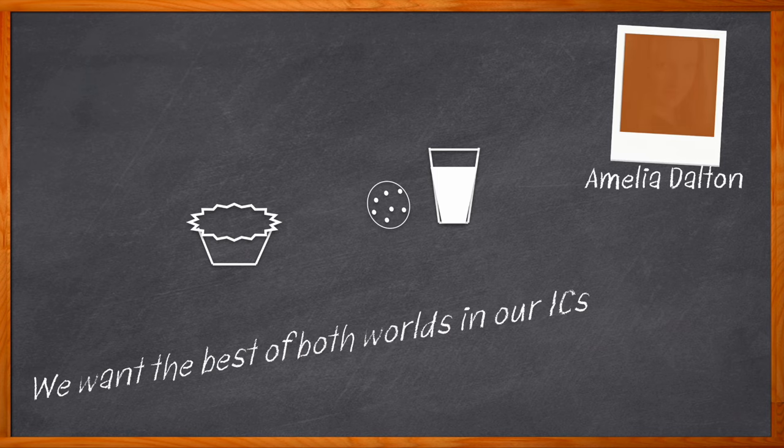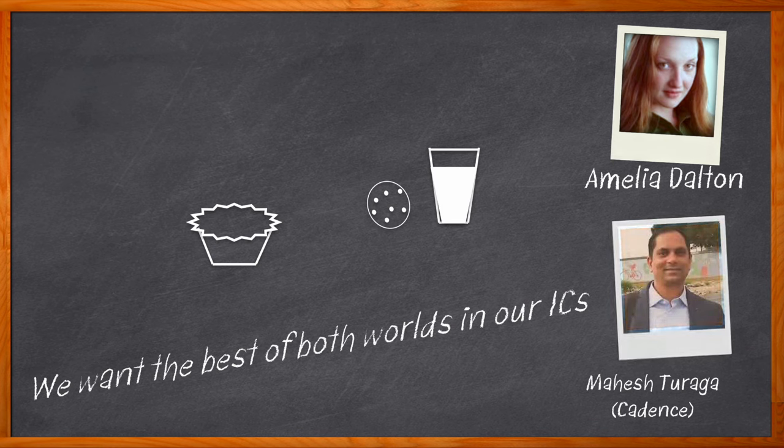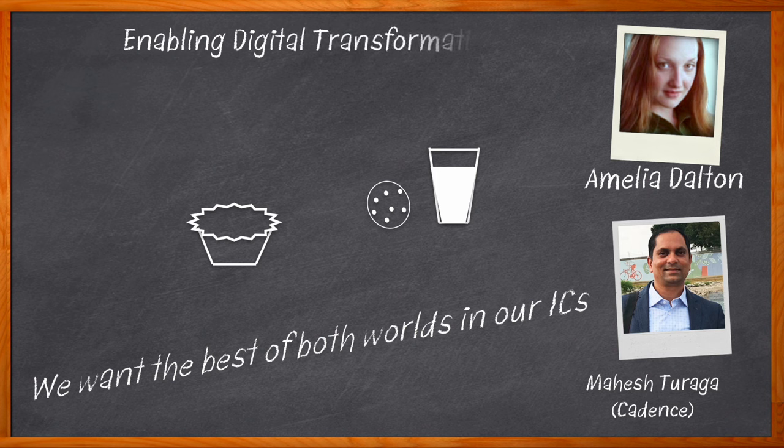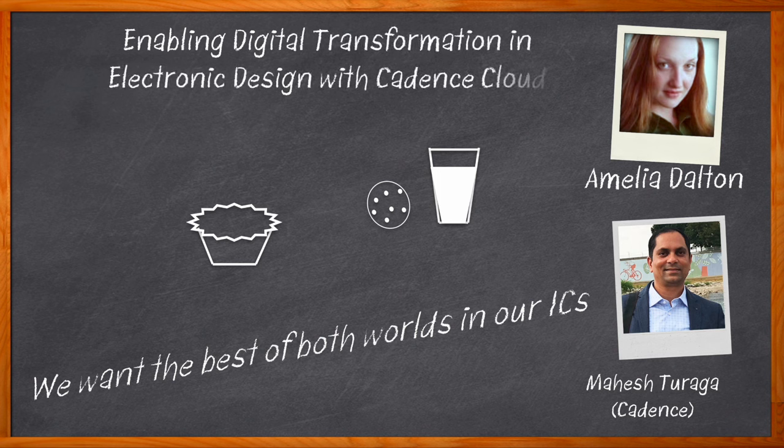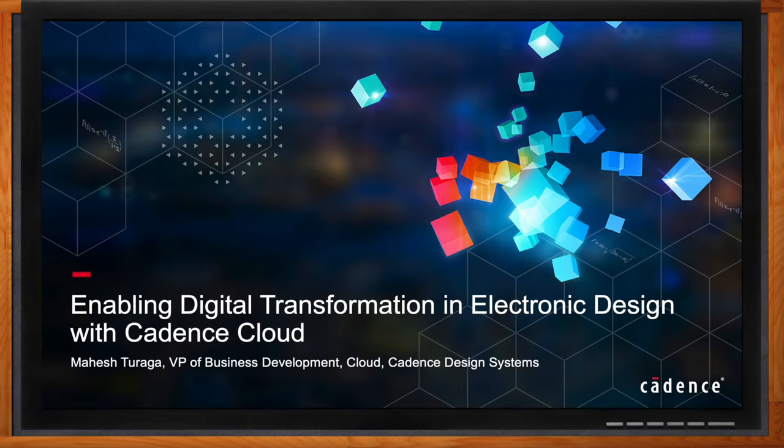I'm Amelia Dalton, host of Chalk Talk. With increasing design sizes, complexity of advanced nodes, and faster time-to-market requirements, design teams are looking for scalability, simplicity, flexibility, and agility. In today's Chalk Talk, Mahesh Chiraga from Cadence Design Systems joins me to discuss Cadence's end-to-end cloud portfolio, how you can extend your on-prem environment with the push of a button with Cadence's new hybrid cloud, and cloud solutions that can help you from design creation to system design and more.